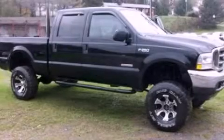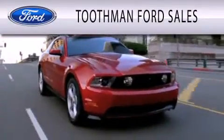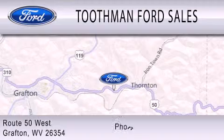Contact us today and schedule your opportunity to see this vehicle in person. Toothman Ford Sales is dedicated to doing everything possible to ensure that the experience you have selecting your vehicle is as pleasant as possible. We are located on Route 50 West in Grafton.